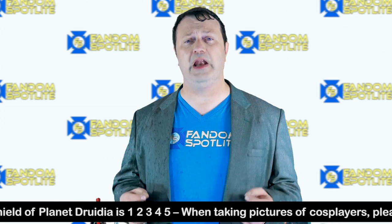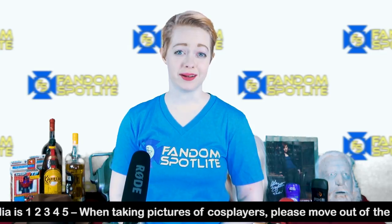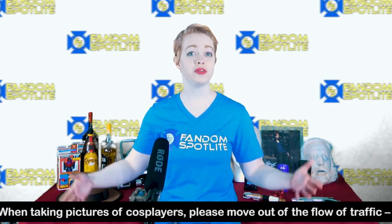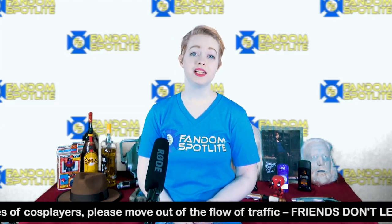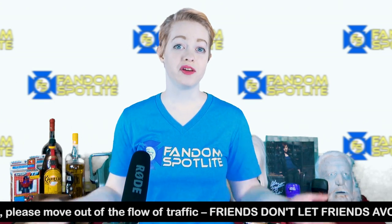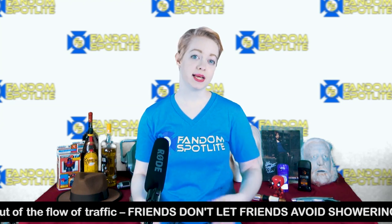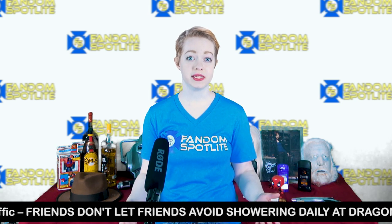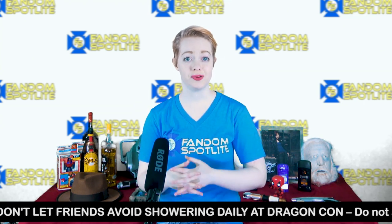One fact about DragonCon is that catching con crud is pretty hard to avoid, but there are things you can do to prevent it. Make sure you're eating well, drinking a lot of water, and getting as much sleep as you can without missing out on anything. You could also take vitamin C supplements if those help you. If you are already sick and planning to attend the con, please wash your hands frequently, cover your coughs and sneezes, don't share drinks with anyone, and try to avoid talking into people's faces.